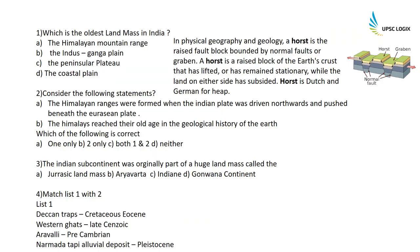Which is the oldest landmass in India? It is the peninsular plateau. Scientists believe that the peninsular plateau is one of the oldest landmasses in the entire world, and they are often compared to a horst. A horst is basically a raised block of earth's crust that has lifted or remained stationary while the land on either side has subsided. The landmass which has subsided is called a graben. Horst is basically Dutch or German for 'heap'.